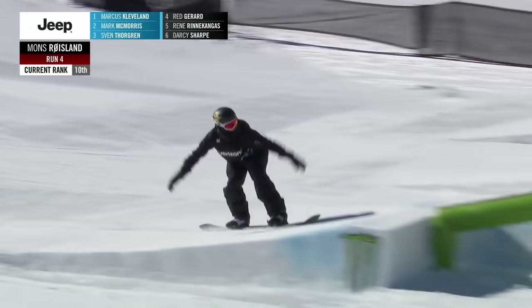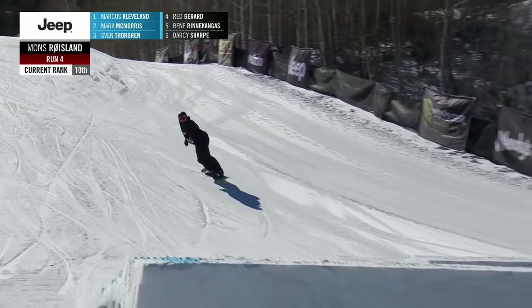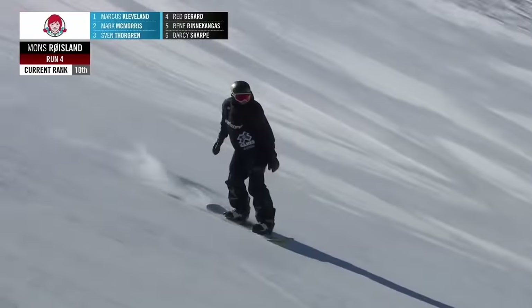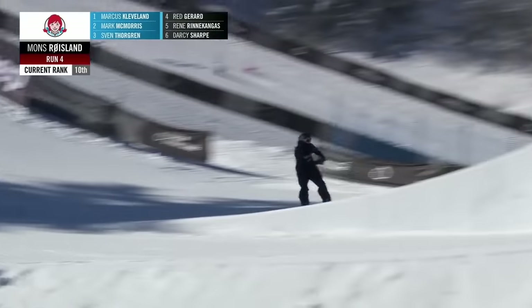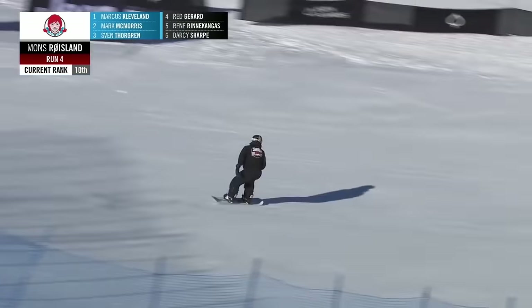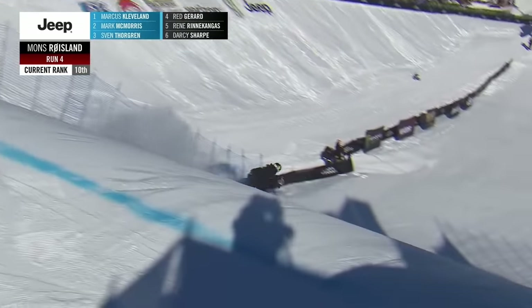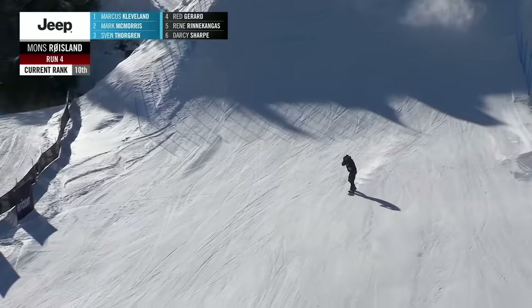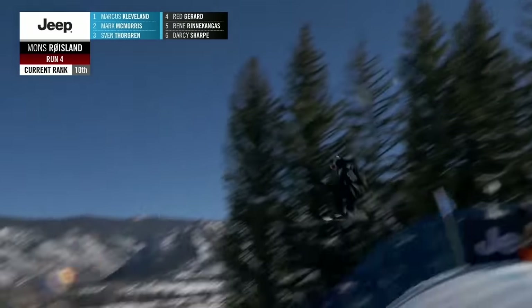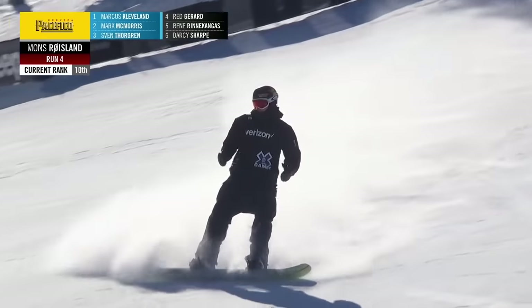Switch hard way back to two out. Comes off maybe a foot early. Cleans it up on rail two. He struggled with the second jump all day long. A little bit of sketch landing on that, but there it is. He switched up his grab there — that is what we're used to seeing him do on that switch backside rotation. And a frontside 1440. A couple of baubles, but a full pull nonetheless.